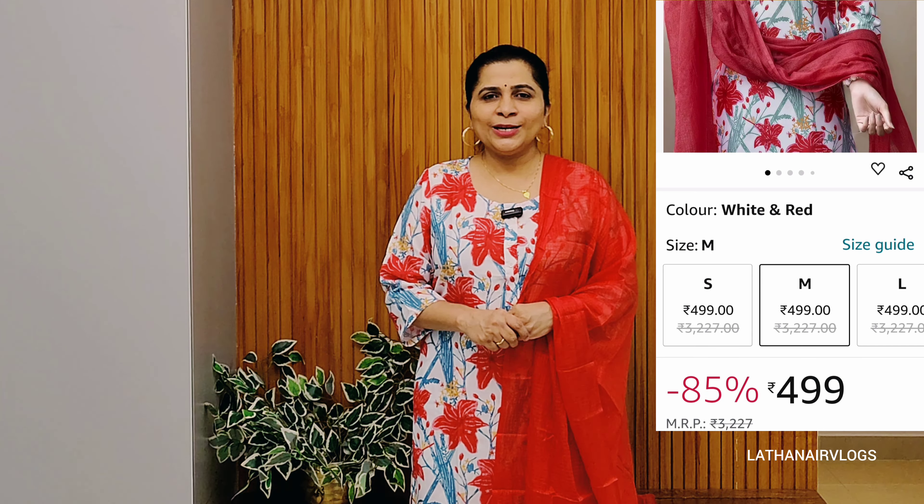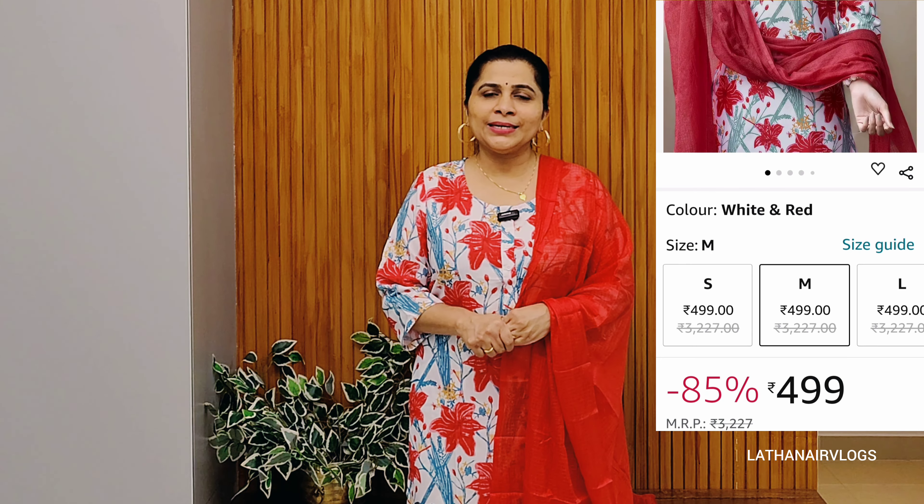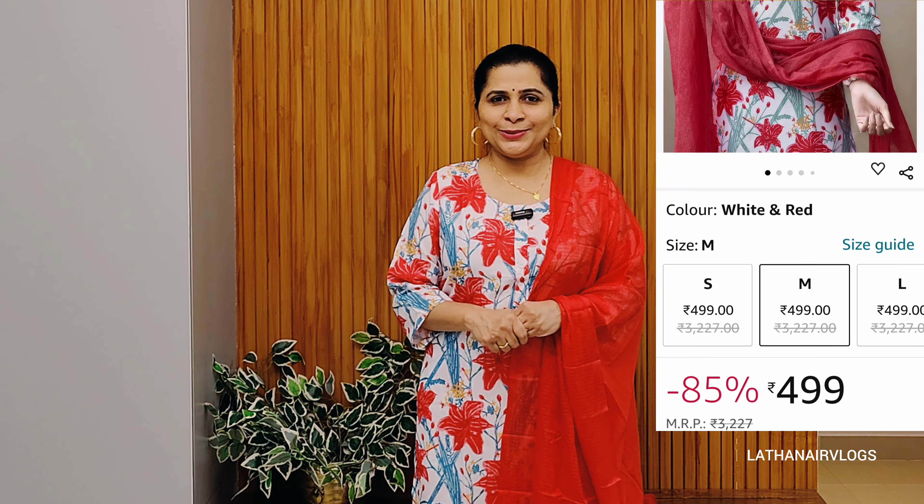It is transparent. The price is 499 Rs. If you buy it for 499 Rs, it's so attractive and beautiful. We can buy a set. The top is 47 inches and the bottom is 38 inches.